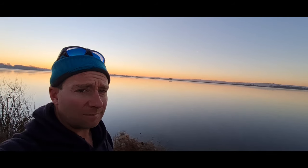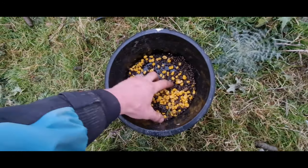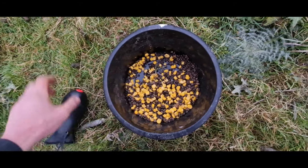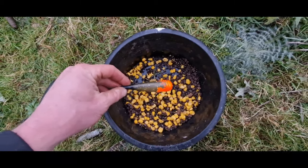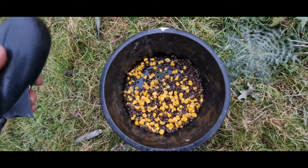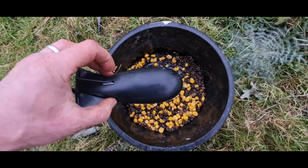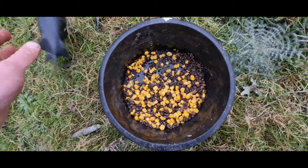I've come down for my first bit of pre-baiting. I've got a few pellets, some hemp and some corn, and I've been plumbing around with a pipe float and a two-ounce lead — it's about 18 foot out there, which is close to perfect. I'm going to put two or three spombs in. I'm not sure this spomb's going to get the distance but we'll have a go.